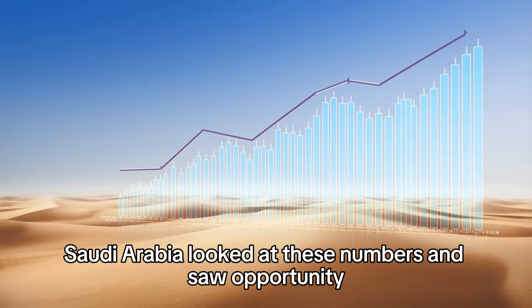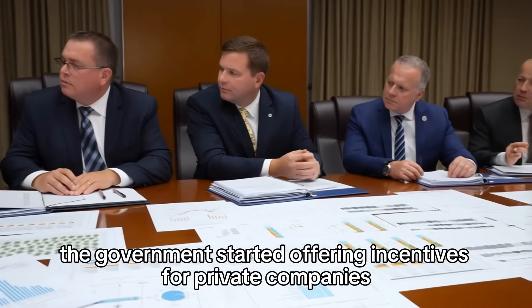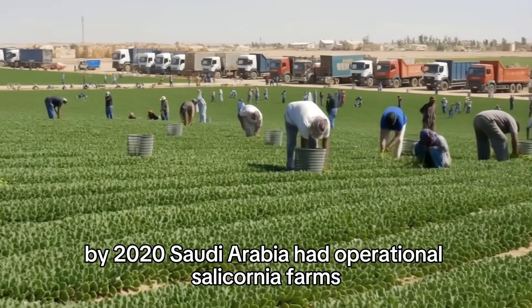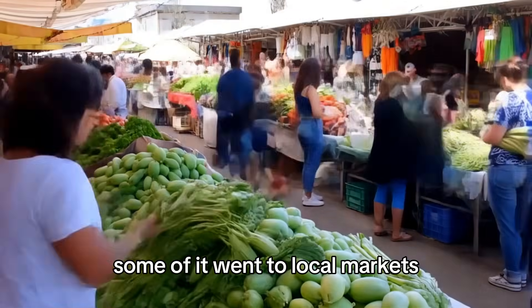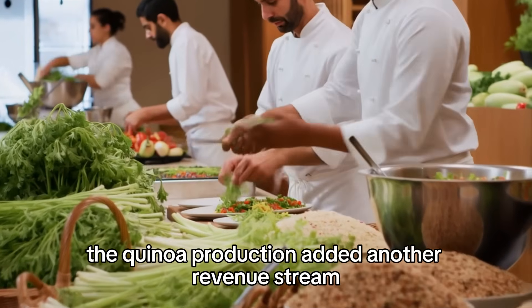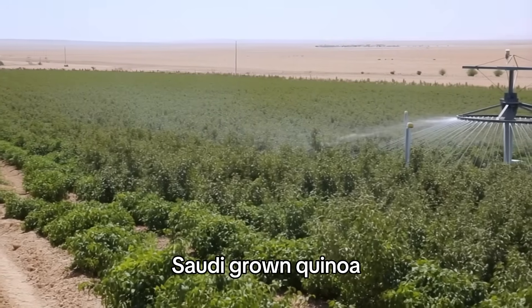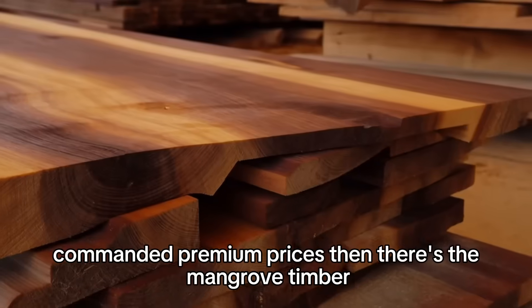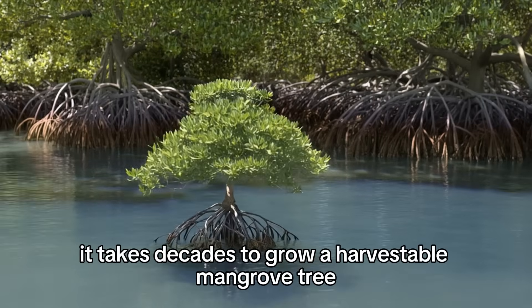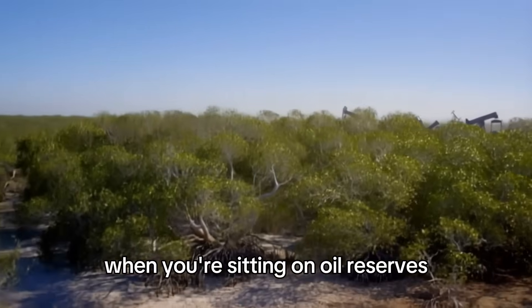Saudi Arabia looked at these numbers and saw opportunity. They scaled up — experimental farms expanded from test plots to hundreds of hectares. The government started offering incentives for private companies to invest in halophyte agriculture. By 2020, Saudi Arabia had operational salicornia farms producing thousands of tons annually. Some went to local markets; most was exported to Europe and Asia, where the gourmet vegetable market was growing. The quinoa production added another revenue stream. Saudi-grown quinoa, marketed as sustainably produced using innovative water management, commanded premium prices. Then there's mangrove timber — resistant to rot and valuable for construction, a long-term investment for a kingdom sitting on oil reserves that won't last forever.